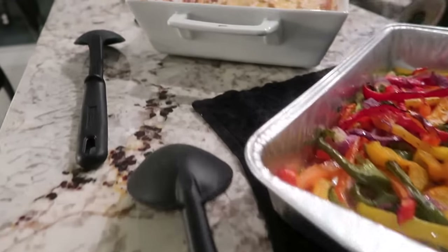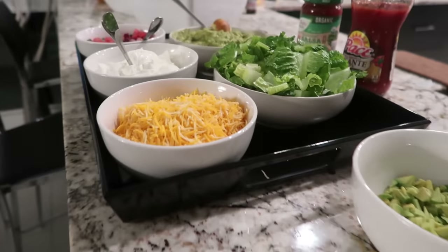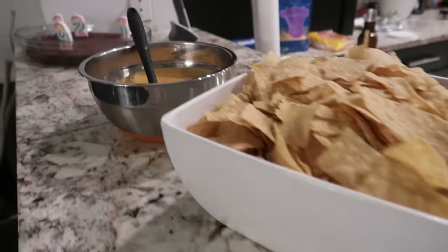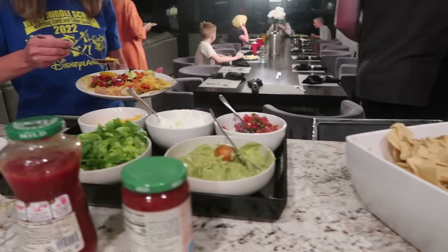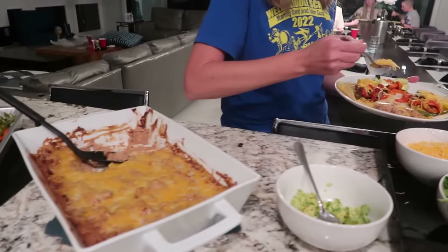We always have bags of tortilla chips in this household because we never met a plate of nachos we didn't like. Nachos were one of the first things I learned to make myself — you can even make them in the microwave. In its most basic form it's chips and cheese, but it's a great way to use up leftovers from the grill like chicken or steak, or add beans, sour cream, avocado, and whatever you have lying around for a really quick meal.